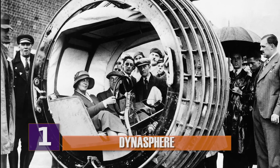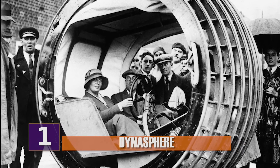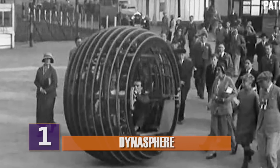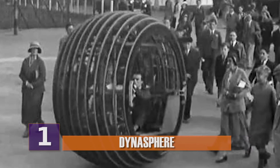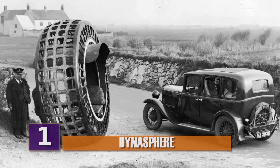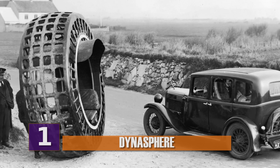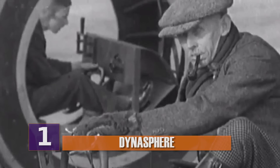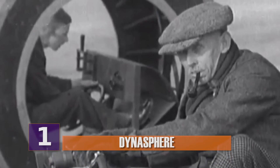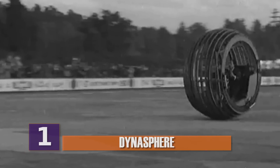Number 1, Dinosphere. Designed way back in 1930 by a fella named John Archibald Purves, the Dinosphere kind of looks like something you'd see at a circus — or maybe a hamster wheel for people. Standing 10 feet tall, this gas-powered monowheel could reach speeds of up to 30 miles an hour. Made of iron and lattice, this odd-looking vehicle was created by Purves to be the vehicle of the future. Things didn't quite pan out that way. Although it looked interesting and could handle the road pretty well, it was nearly impossible to steer or brake, which presented a few problems. It also supposedly caused the driver to spin around in circles as well.